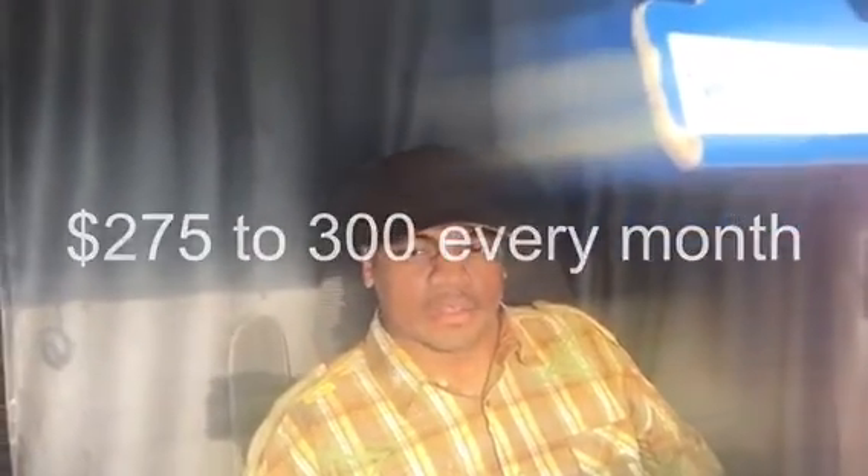In July there were no extra expenses, just the regular monthly PM service at $275 a month. I was using 15W-40 Rotella, getting all the filters changed and everything greased up. In August, I replaced both steer tires at $650 each, plus the monthly PM maintenance.